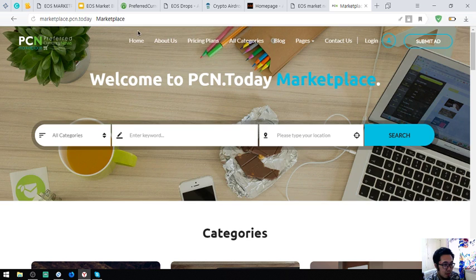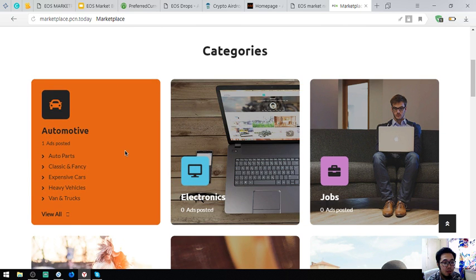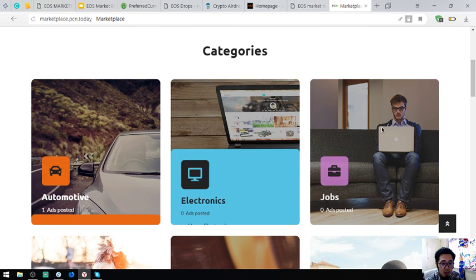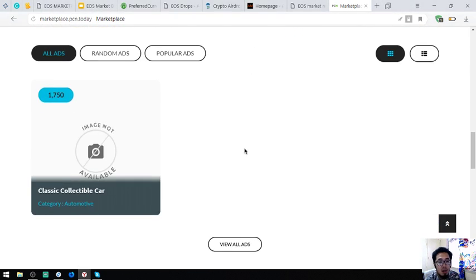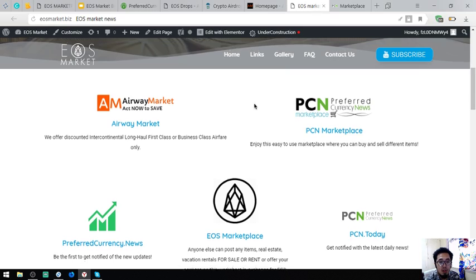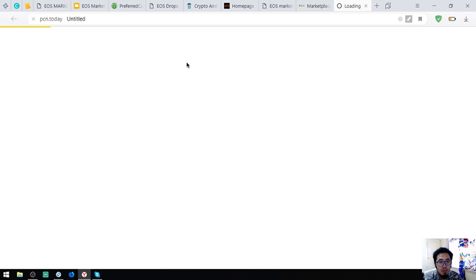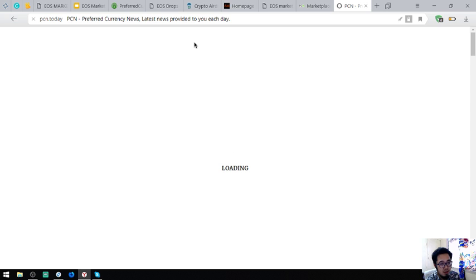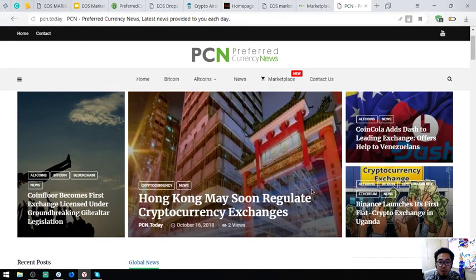Marketplace.pcn.today is where you can browse different categories and click Submit Ad to list items. There is also a news website that provides us with the latest news on cryptocurrencies, updated 24/7 by their news editors — very, very useful.